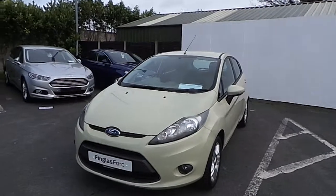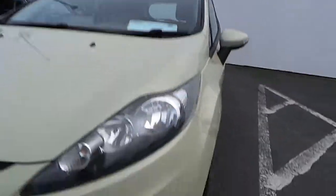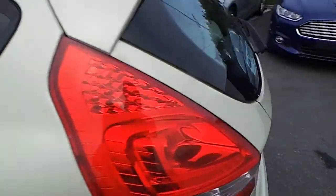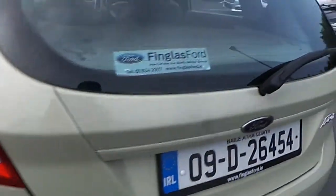This car comes with 15-inch alloy wheels, fog lights, comes in a cream colour, with full colour coordinated bumpers and interior.